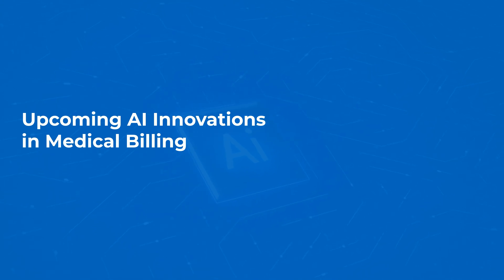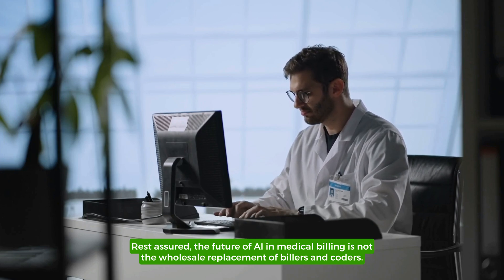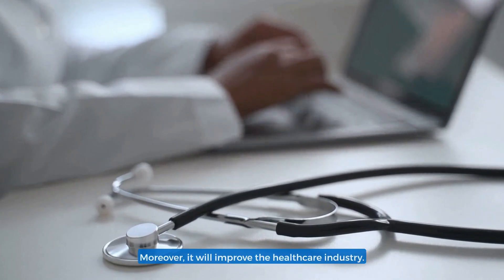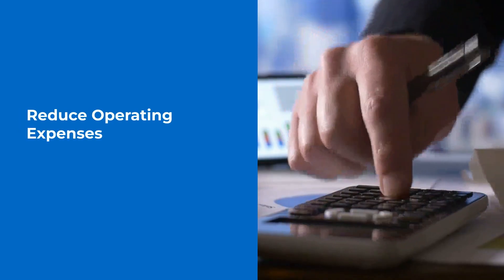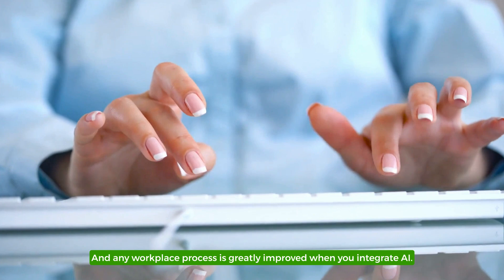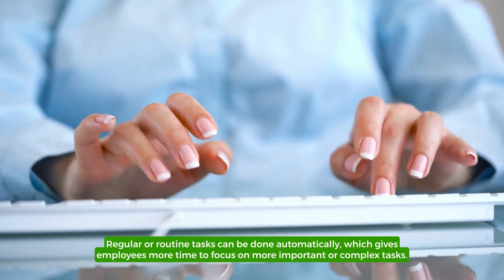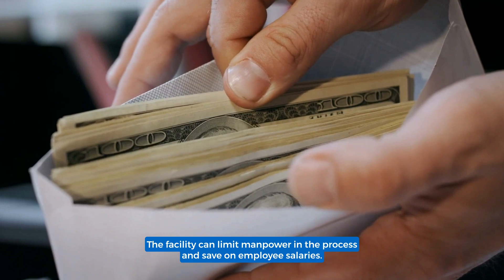Upcoming AI Innovations in Medical Billing. What is the future of AI in medicine? Rest assured, the future of AI in medical billing is not the wholesale replacement of billers and coders. Instead, it will enhance medical billing, coding, and insurance claims. Moreover, it will improve the healthcare industry. Every business aims to reduce operating expenses to increase profit, and any workplace process is greatly improved when you integrate AI. Regular or routine tasks can be done automatically, which gives employees more time to focus on more important or complex tasks. The facility can limit manpower in the process and save on employee salaries.